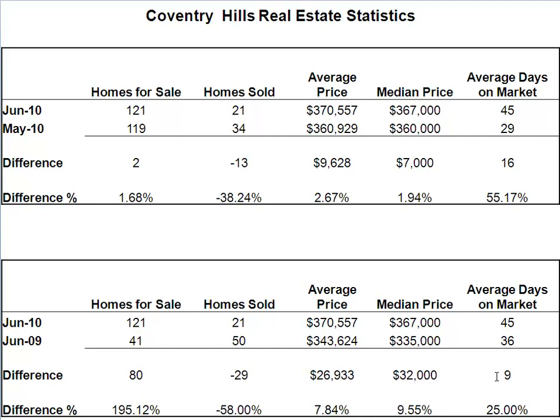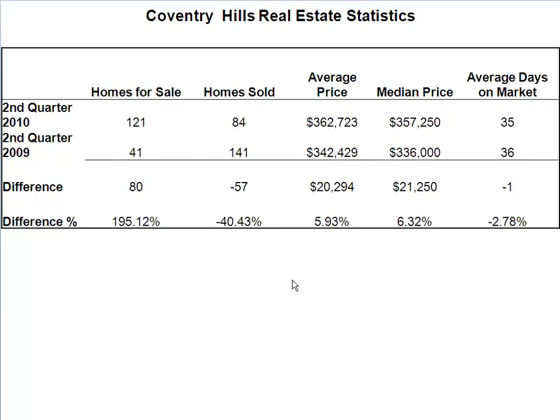However, the prices are up and I think that's what most people care about — unless you're looking to buy, you want them to be as low as possible. Comparing our quarterly stats now in the Coventry Hills Real Estate Statistics package, June is the end of the second quarter.